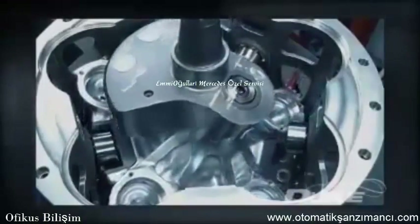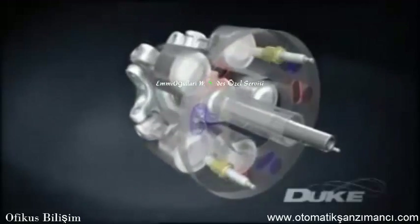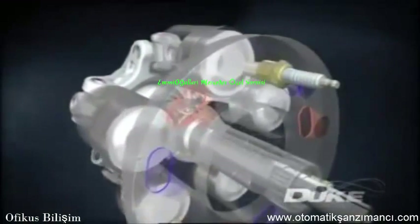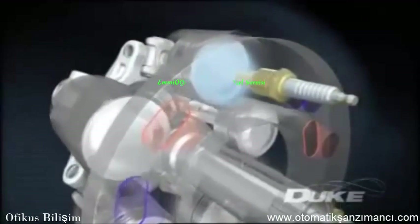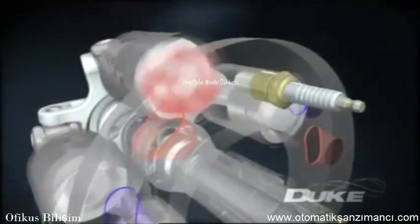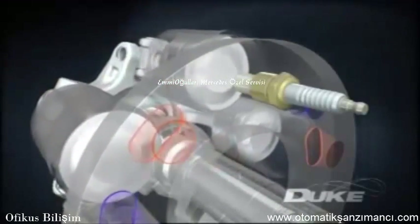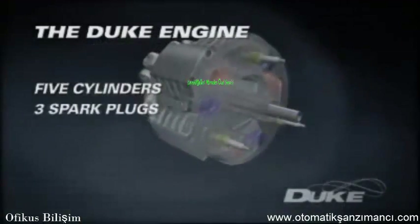Instead of the usual complicated poppet valve system, the cylinders themselves slide past ports and spark plugs that are mounted in the stationary head ring. As the cylinder slides past the inlet port, the fuel and air charge is let in. The charge is then compressed before the cylinder is exposed to the spark plug. The charge burns, driving the piston down in a power stroke. The piston then rises again, ejecting the combustion gases through the exhaust port to complete the four-stroke cycle.